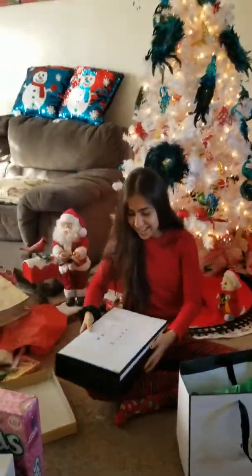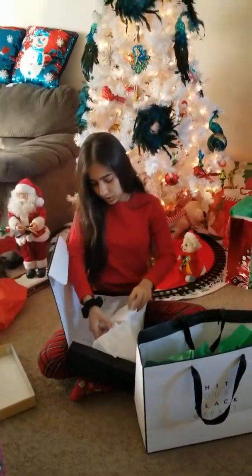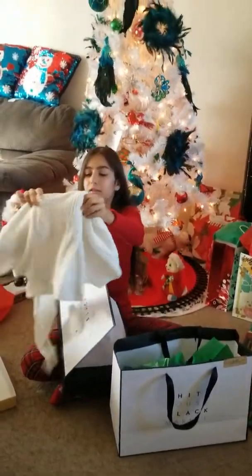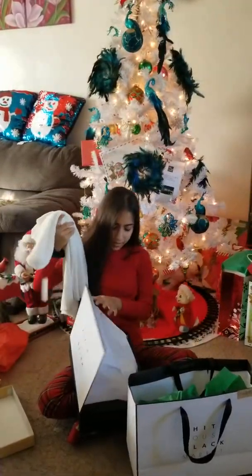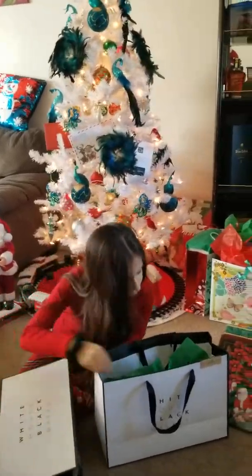This is from Santa to me. What is this? Oh — milk chocolate Monopoly! I've never even seen this before. That's cool — so you can play Monopoly with chocolate.